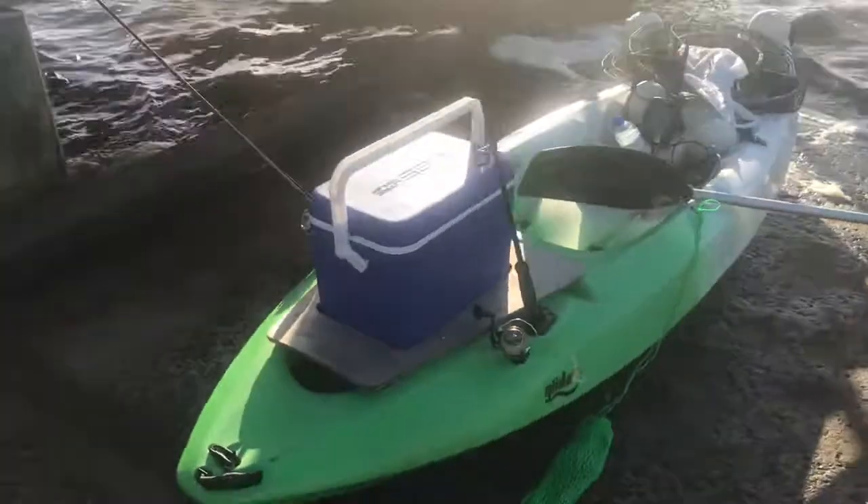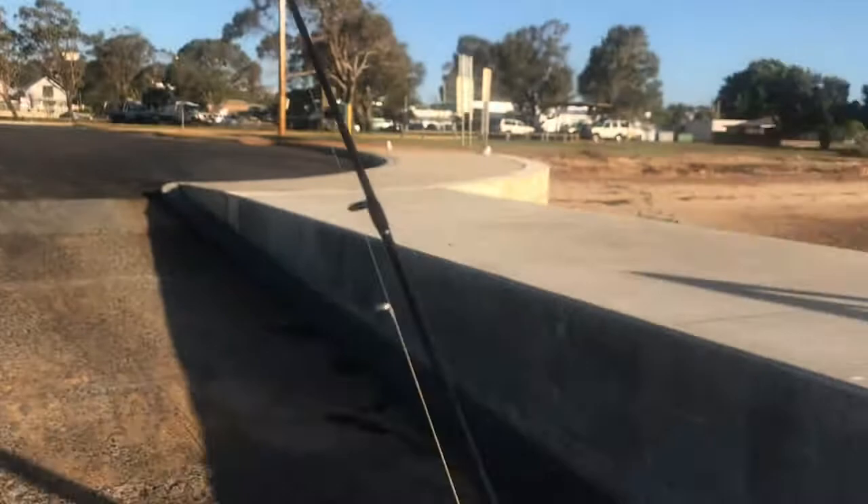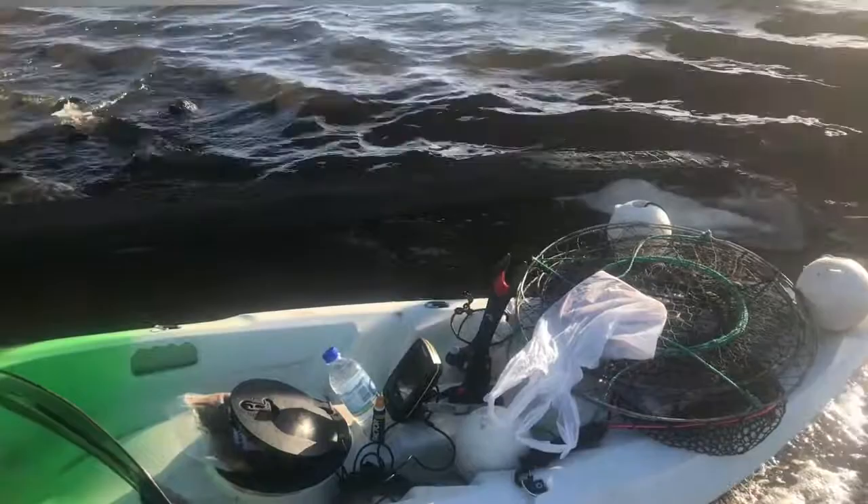So here we are today at the Lechnault estuary. We're going to have a bit of a crabbing mission and we're going to go for a tailor, trawling these little lures off the back. I haven't really done this here at Lechnault and it's pretty windy, but we'll give it a shot and see how it turns out.